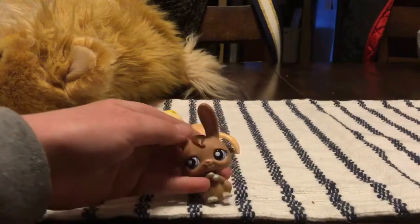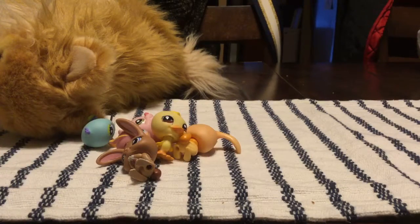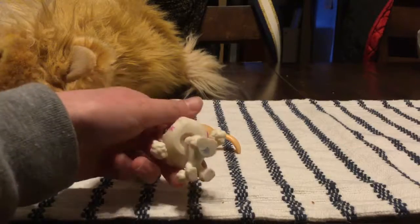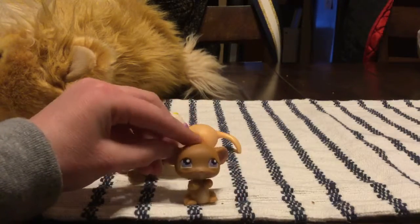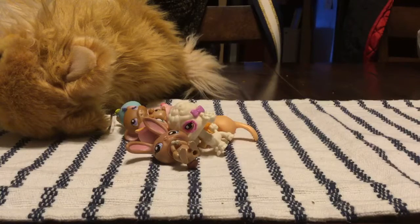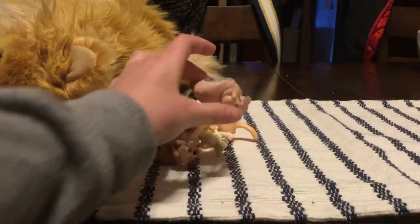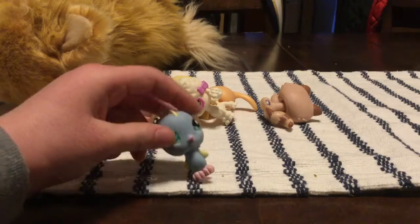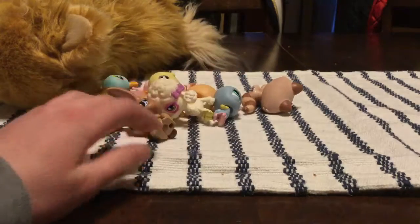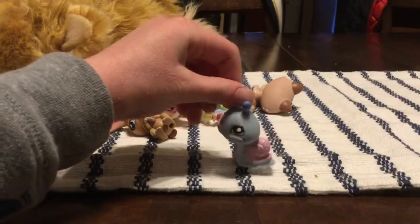We have this bunny. Then we have this poodle — it's pink. We have this mouse. And then we have this sticker-eyed raccoon. And then we have this little birdie. Then we have this little snail.